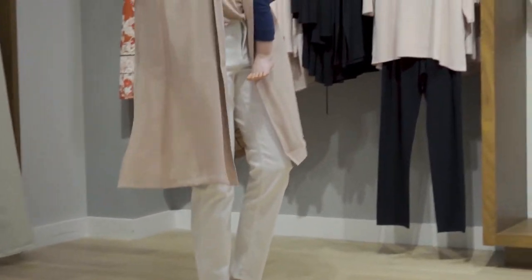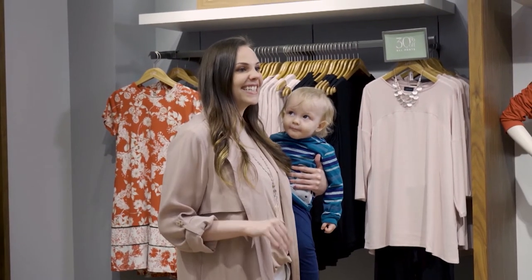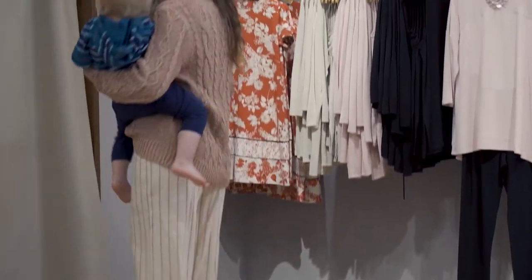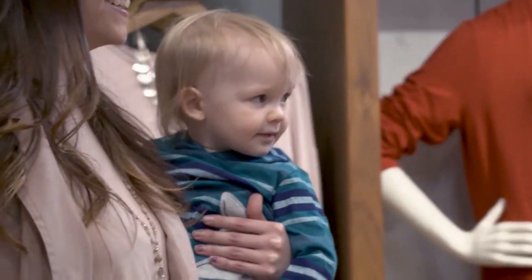Seriously, it's beautiful. The color is beautiful. You have the French tuck, and the necklace looks gorgeous. When you put on clothes, it can make you feel good. We had our own makeover outfit moment and got to see every outfit. She came out with confidence and glowing and feeling good, and it kind of helps her be ready for the next step.